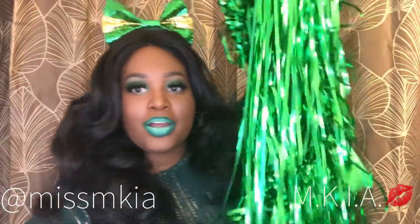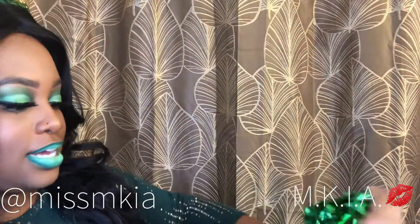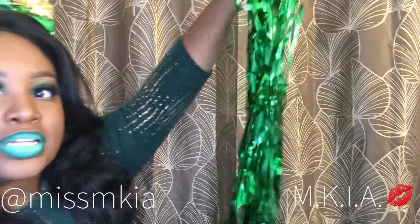Hey guys and welcome back to Miss Know It All Beauty — it's great to see you guys in another video. Let me switch up the background for a moment. You guys remember this, right? In my last video it didn't stick very well — let me see if it'll stick again.